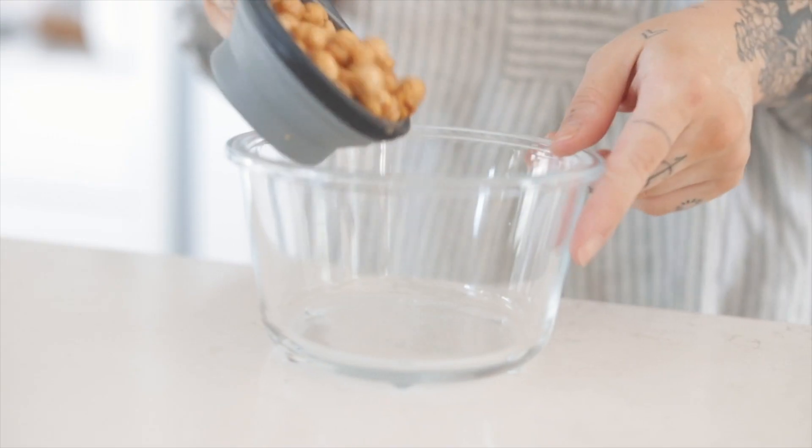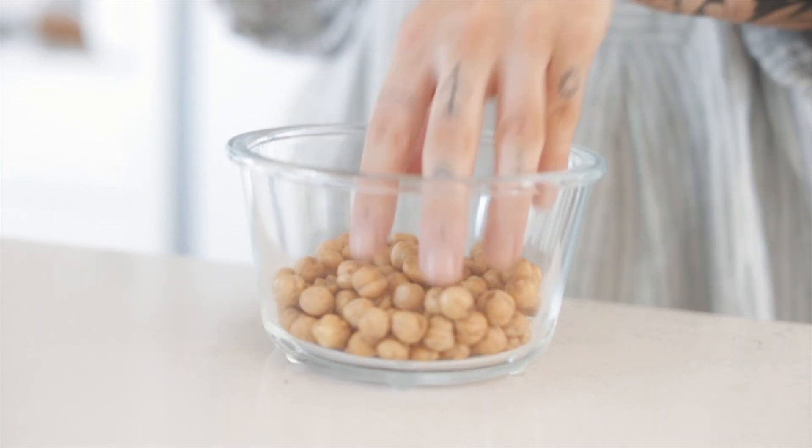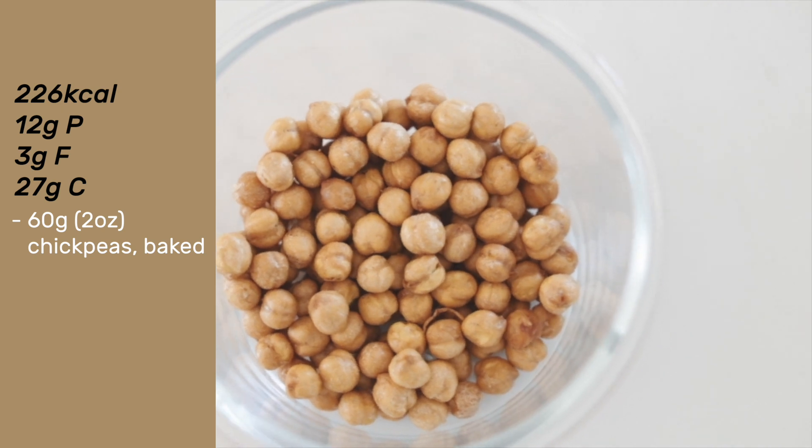An option that you could prep in advance is roasted chickpeas. These are great either with salt or something like paprika on top, which is really delicious. A good tip when baking them is to soak them beforehand, put them on a tea towel, and actually rub the skins off the chickpeas prior to baking them. They're really high in vitamins, minerals, and fiber, great for your digestion, and high in protein.